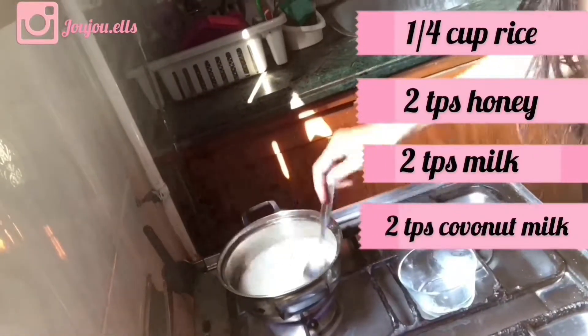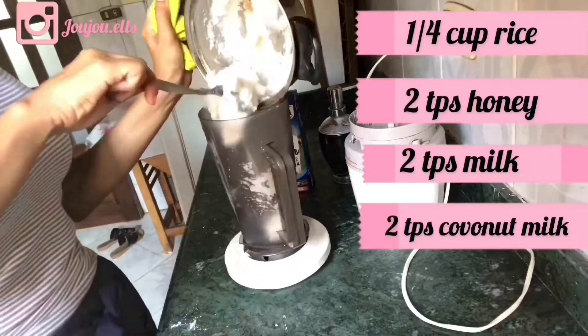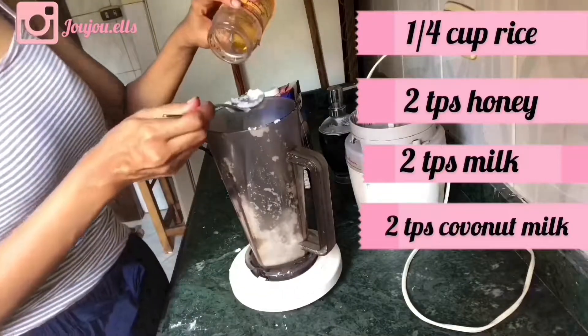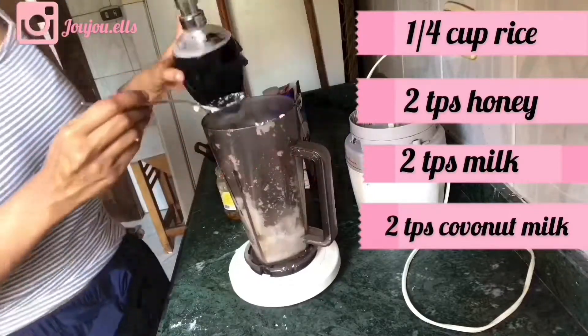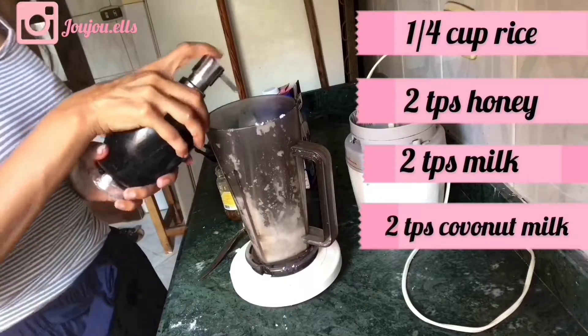The rice gently exfoliates the skin and helps to have a bright and even skin tone. It has antioxidants which help with hyperpigmentation and increases collagen. The honey has antibacterial properties which help to clear the skin from any acne and tightens the pores.